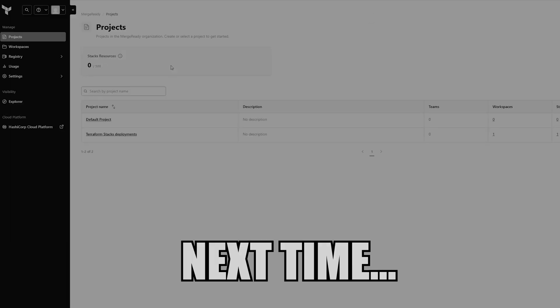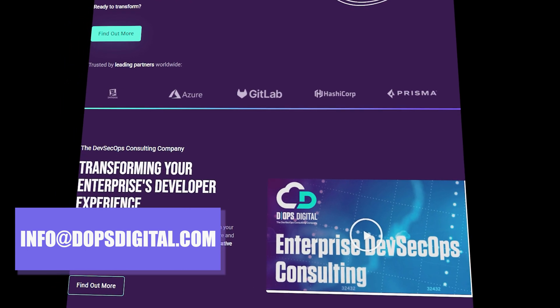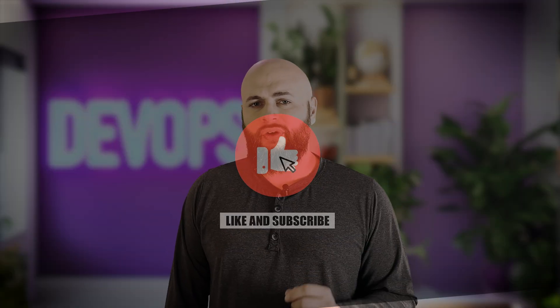In our next video, we'll do a deeper dive on Terraform Cloud and Terraform Enterprise and the benefits of using each. This walkthrough was brought to you by DevOps Digital — transforming organizations using GitLab, Harness, Terraform, and more. Learn more at deopsdigital.com. Smash that like button if this helped, and comment with your choice: Open Tofu or Terraform? Do you think Open Tofu is suitable for enterprise? Let's get merge ready.